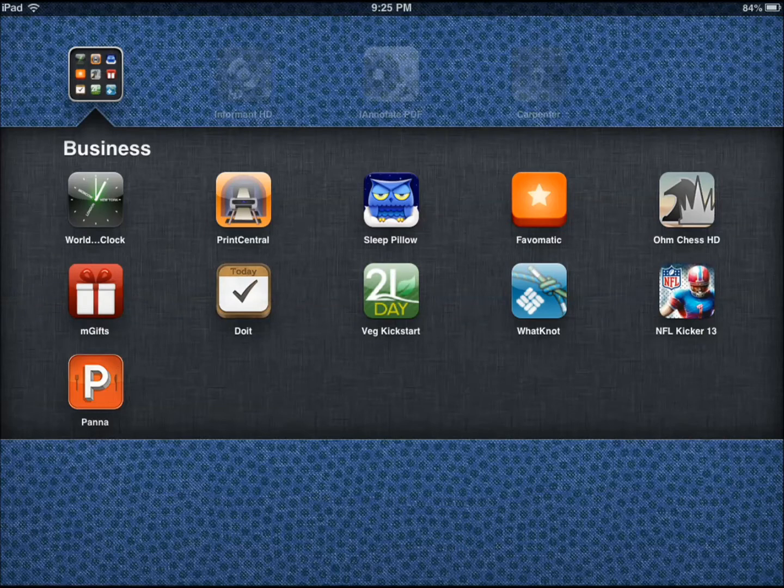Hi everyone, this is Cyrus for iPhoneAppsFinder.com. Today I'm reviewing Time Clock by the guys at DevDevDev.